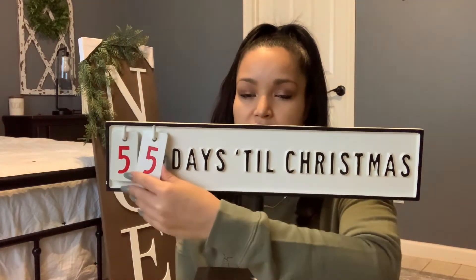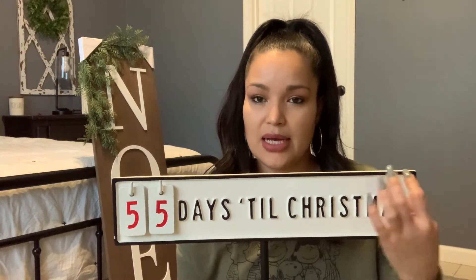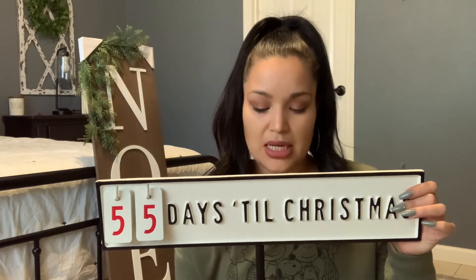The last item from Hearth and Hand is a Christmas countdown sign. It counts down 55 days of Christmas and you can take the dates off. It's metal and very heavy — it was $29.99, a little pricey, but I've been wanting a countdown for a while. They also have a Threshold wooden stand version with a wreath that moves through the days, and that one is around forty-something dollars. I liked this one more and it matches what I'm going for.